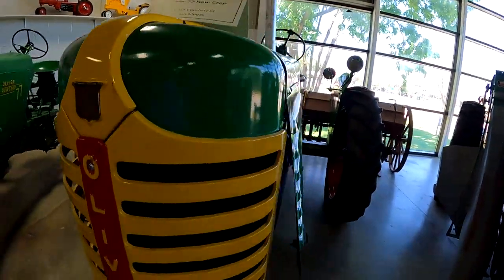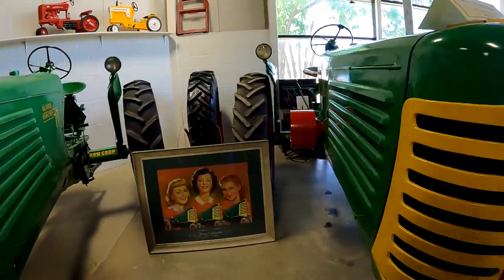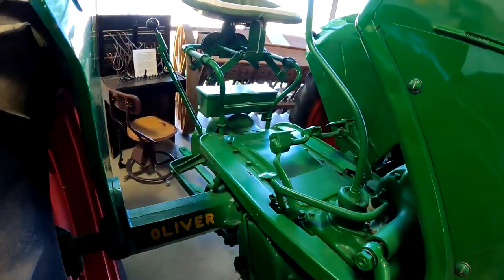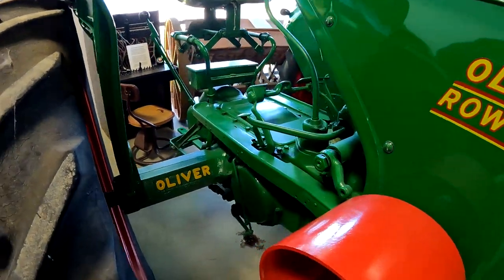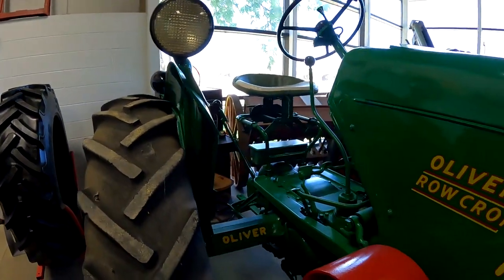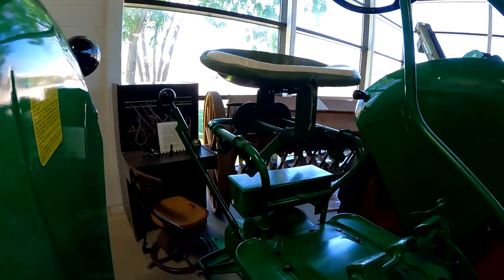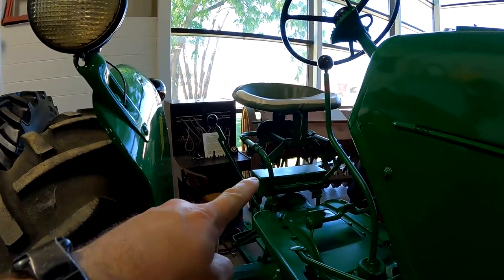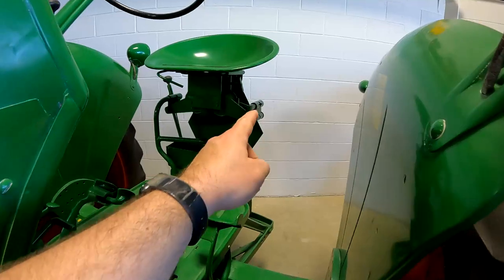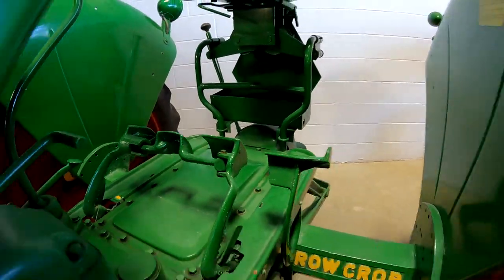Here's an Oliver 77 — pretty nice. It would be a '51 model. You can tell by the brake pedals — it's got band brakes. The seats are hard to tell because they'll break and they'll put newer ones on. See how this one has bars going around it. Here's a newer style — it's got a shorter arm to mount it, more built internally, and wider brake pedals, so this is a newer one.